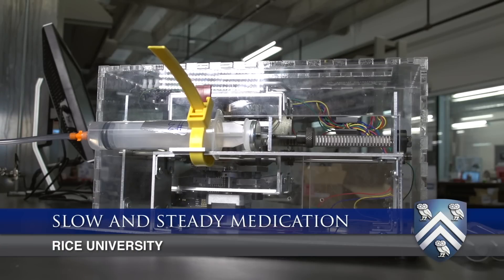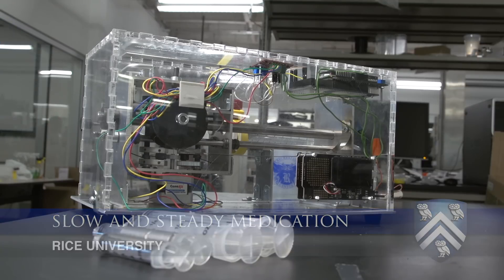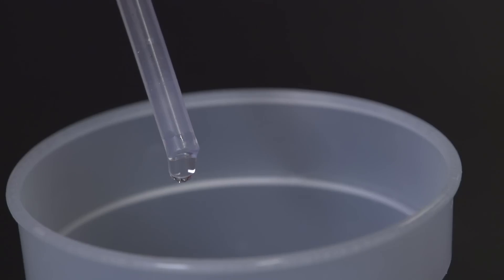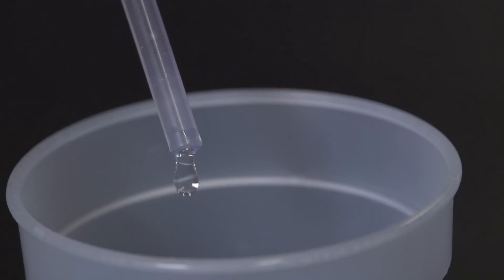We are Team ChemoMedic and we were tasked with building an automatic syringe pump that will redefine the phase of intravenous drug delivery. Around 80 percent of the 17 million annual cardiovascular deaths occur in the developing world. Many of these deaths could have been prevented with the use of already available cardiovascular drugs. However, many of these drugs are not being used due to the lack of intravenous drug delivery.